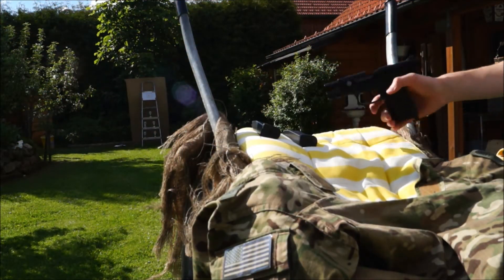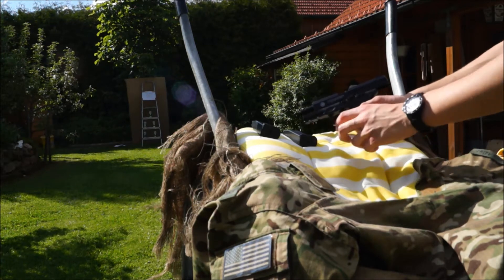Okay, jetzt schießen wir mit der Taurus aus 10 Meter Entfernung auf 5 Energy Drink Dosen.